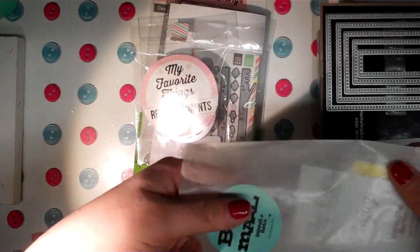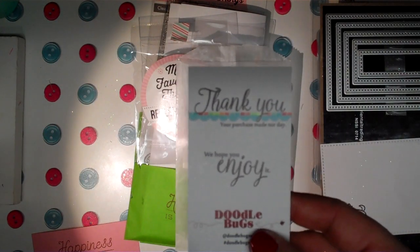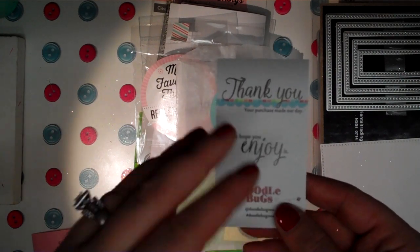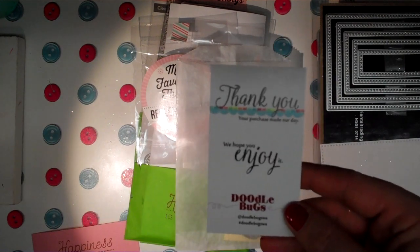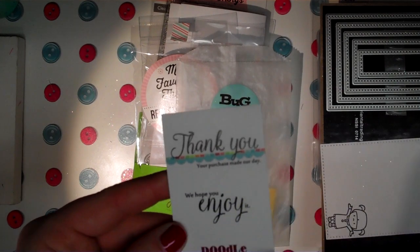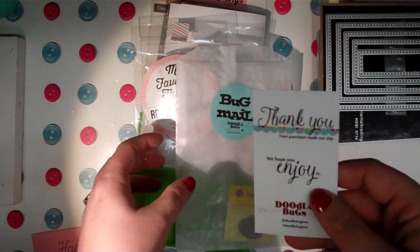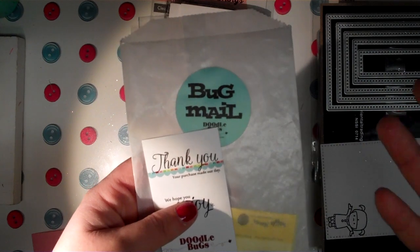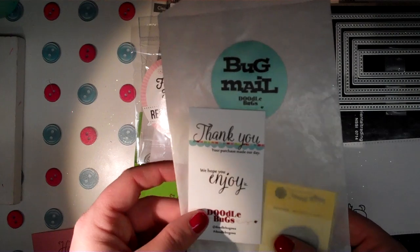They have a little business card in there too. If you order anything over $20 they send free shipping, and if you'd like I'll put my coupon code down below — you can save 10% off your first order. It's doodlebugswa.com; use my coupon code in the link below to save 10%, and if you spend over $20 you'll get free shipping.